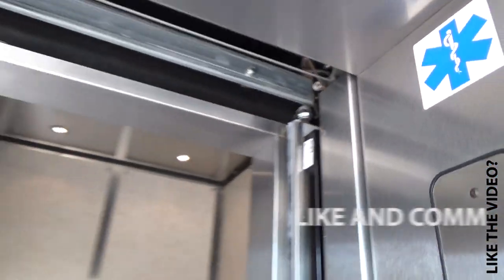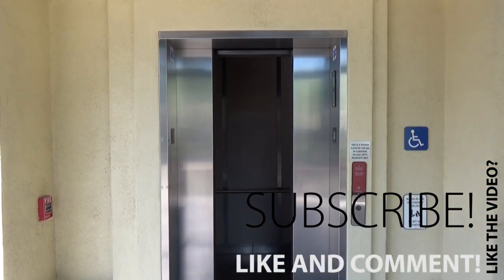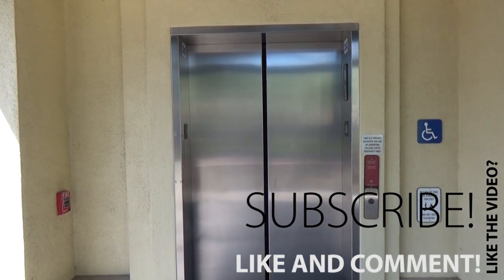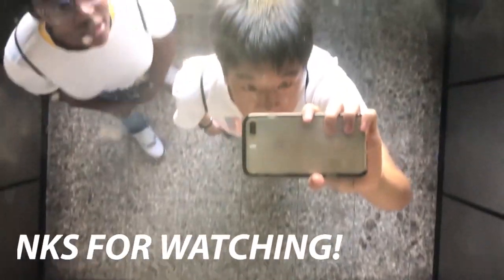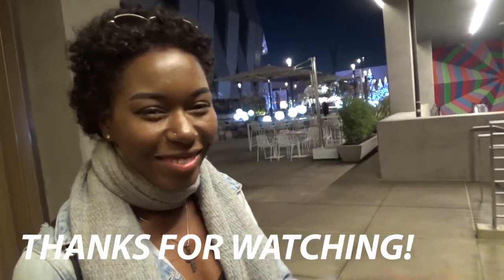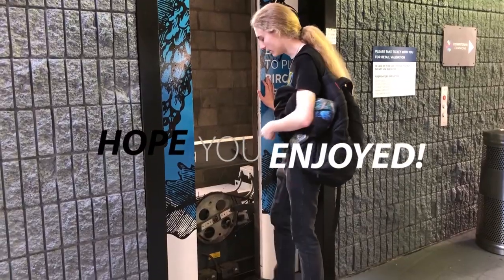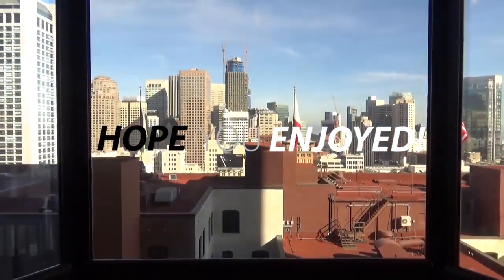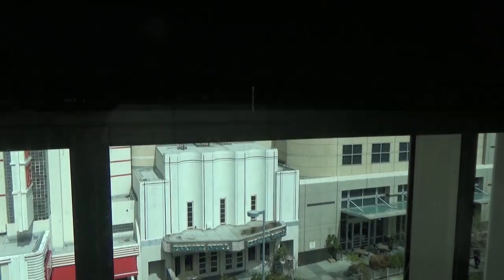Cheers! Yes. How are you? Yes, yes. Thank you.